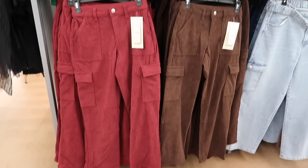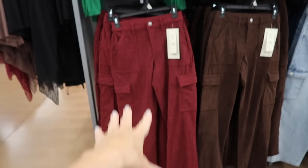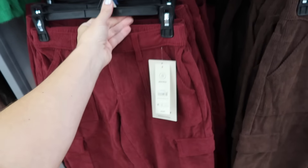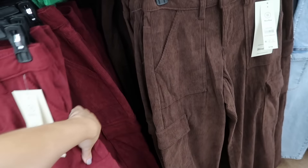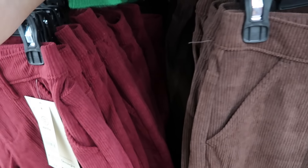New corduroy pants from No Boundaries. These have the flat pocket, pork chop pocket, high rise, straight through the leg. I shared in a trends video — corduroy is in for fall. Comes in burgundy and also brown, two of the popular colors. These are $17.98.